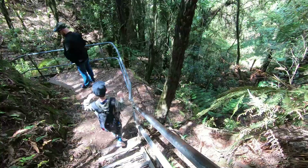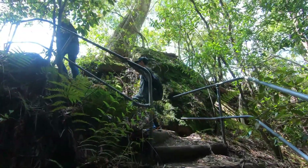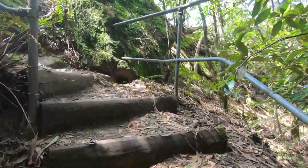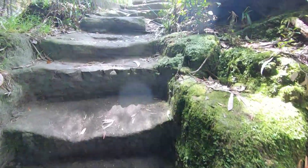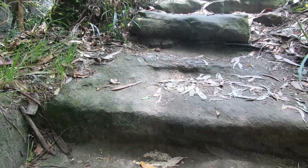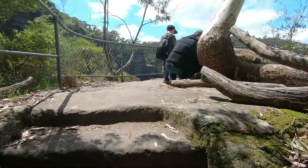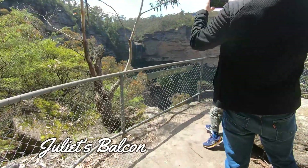More descent until we came to these challenging steps. There's Juliet's Balcony — that led to Juliet's Balcony, the second famous lookout point.